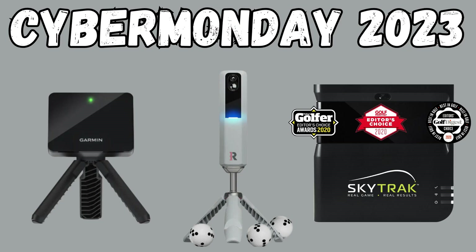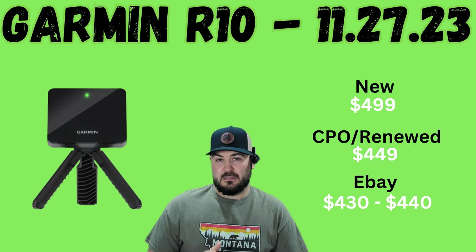So the three devices I'm going to talk about today are going to be the Garmin R10, the MLM2 Pro, and then the original SkyTrack unit. The first device we're going to talk about is the Garmin R10.